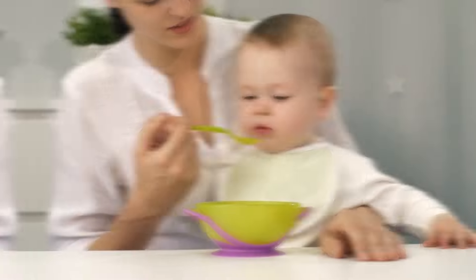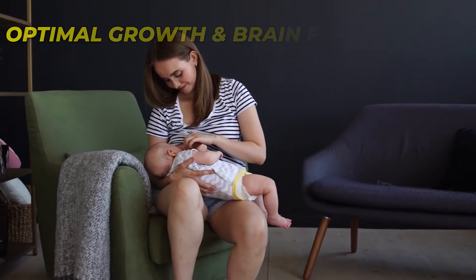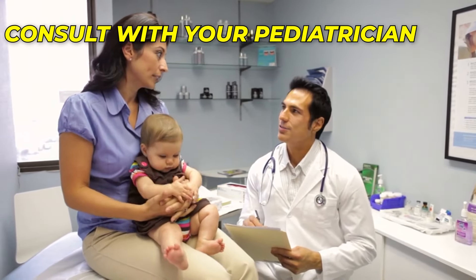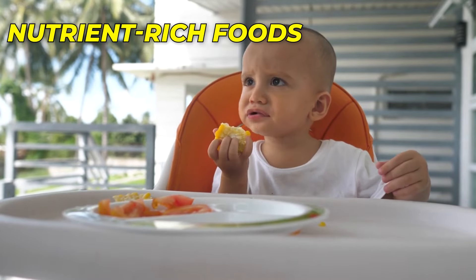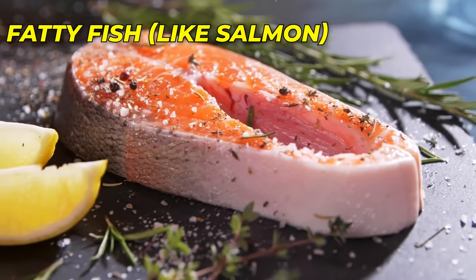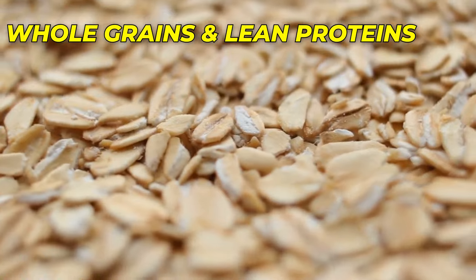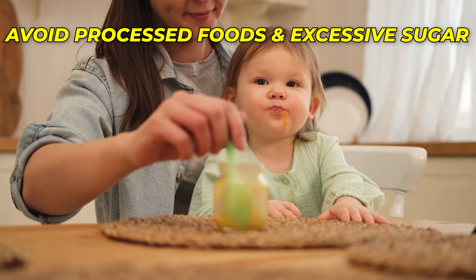Number 7: Healthy Nutrition. Proper nutrition is essential for brain development during infancy. Breast milk or formula provides the necessary nutrients for optimal growth and brain function. Breast milk, in particular, contains essential fatty acids that support brain development. If breastfeeding isn't possible, consult with your pediatrician to choose the right formula for your baby's needs. As your baby starts solid foods, introduce a variety of nutrient-rich foods to support their brain development. Include foods rich in omega-3 fatty acids, such as fatty fish like salmon, chia seeds, or flax seeds, as these fatty acids play a crucial role in brain development and function. Offer a wide range of fruits, vegetables, whole grains, and lean proteins to provide essential vitamins and minerals. Avoid processed foods and excessive sugar, as they can negatively impact brain development and overall health.